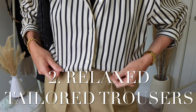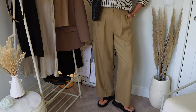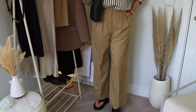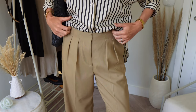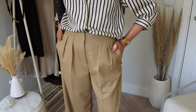Number two: relaxed tailored trousers. You want them to be more of a wide leg, loose fitting, even a low-slung waistline. Something you find comfortable — this could be high-waisted, with darts down the middle, full length or a slight crop above the ankle. Tailored trousers are an everyday comfort necessity for the quiet luxury trend.